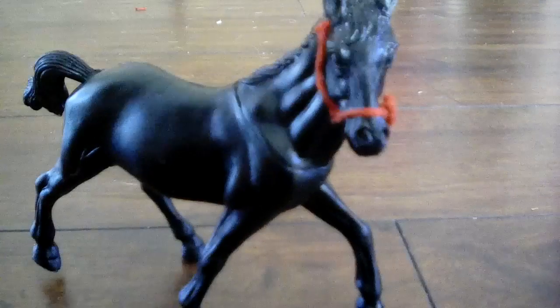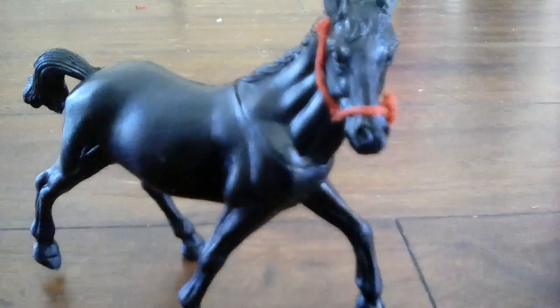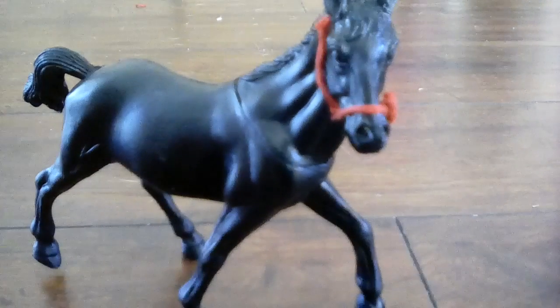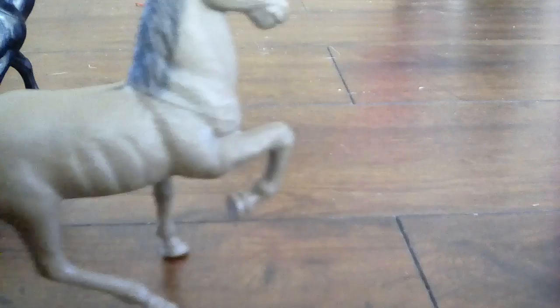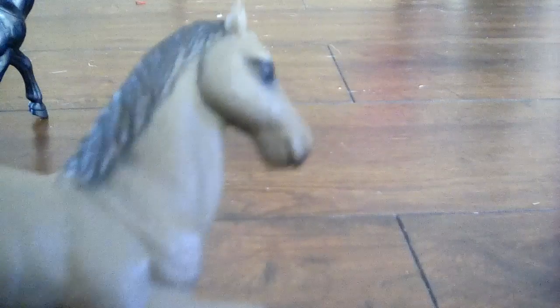I got another one of these — I'll be right back and get it. I got this guy too. I named him Champion. He's gorgeous too, and he has these markings. You can see the detail. His eyes are very amazing.